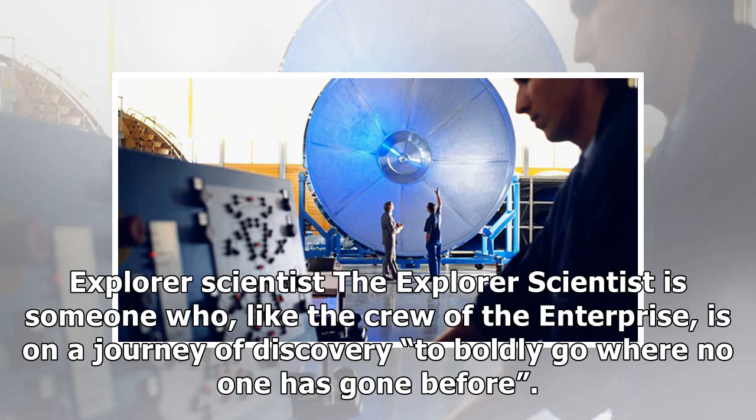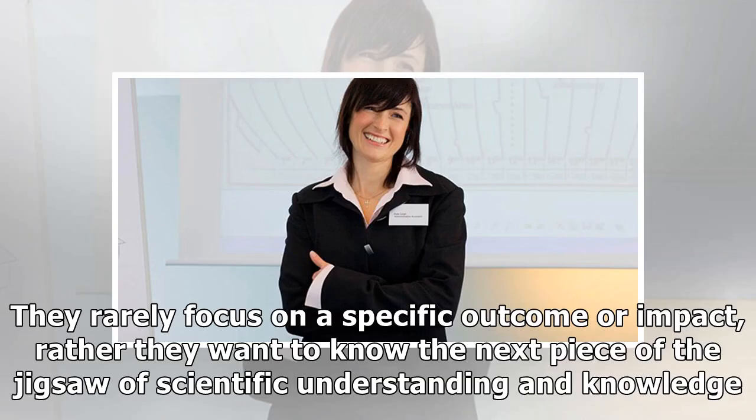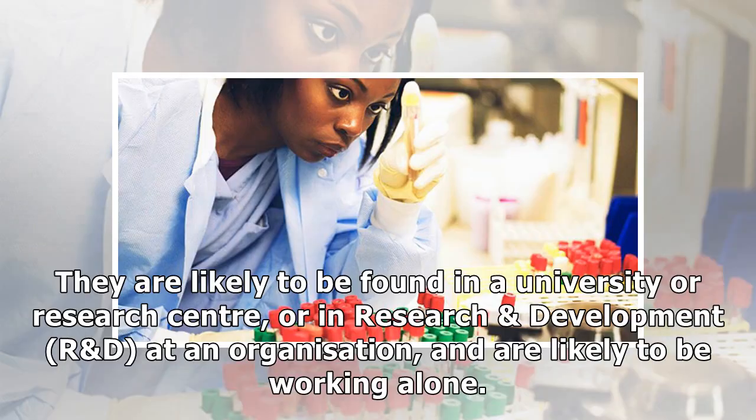Explorer Scientist. The explorer scientist is someone who, like the crew of the Enterprise, is on a journey of discovery — to boldly go where no one has gone before. They rarely focus on a specific outcome or impact; rather they want to know the next piece of the jigsaw of scientific understanding and knowledge. They are likely to be found in a university or research center.